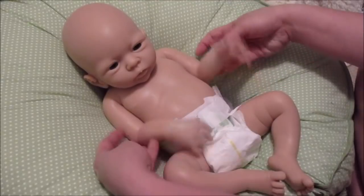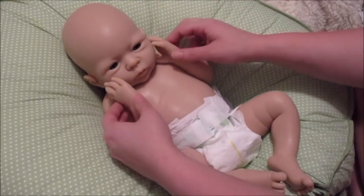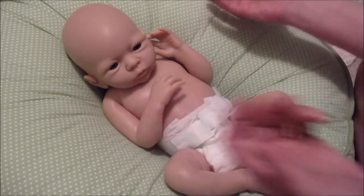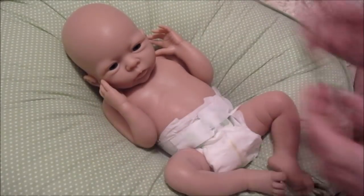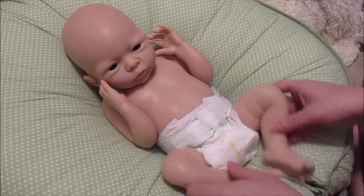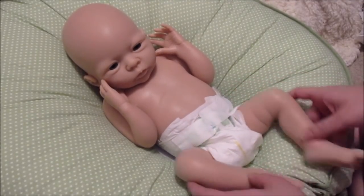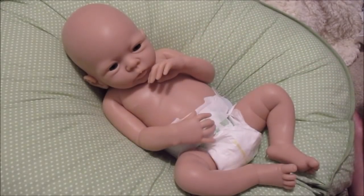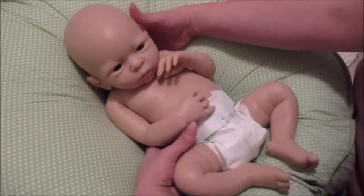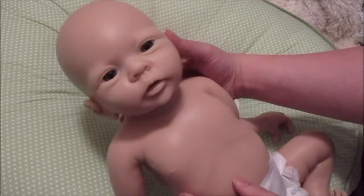He doesn't have armatures, but he's so soft that you can position his hands and they pretty much stay. Look at that — that's crazy! His little legs curl up and straighten without an armature because he's so soft you just don't need it. Oh my goodness, so cute. He does have an open mouth.